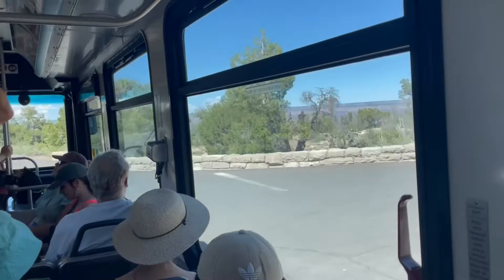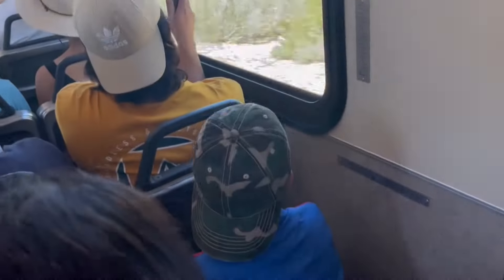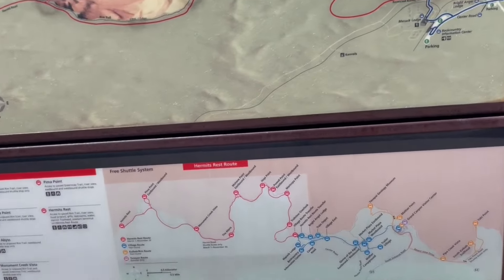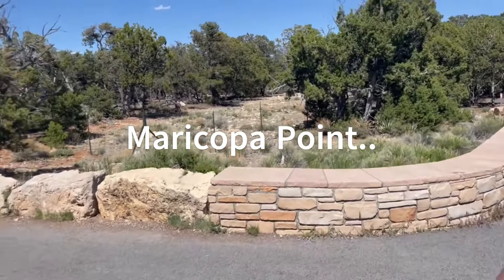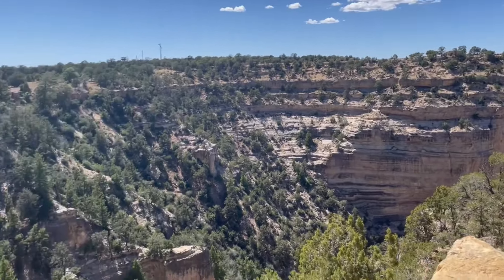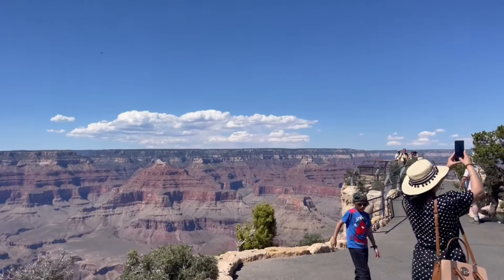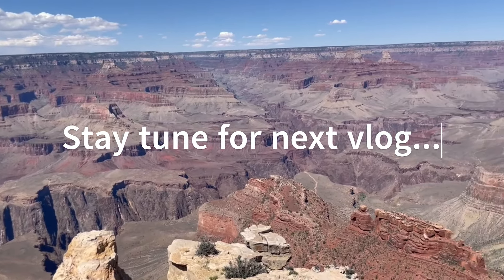Now we are going to the next stop. Just absolutely mesmerizing — I've got to tell you, it's impossible to describe this. Maybe the camera is not doing it justice, but it's really, really good.